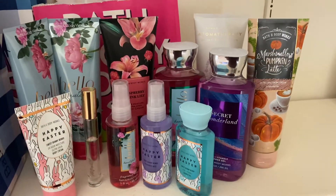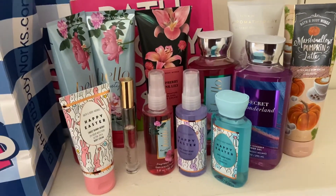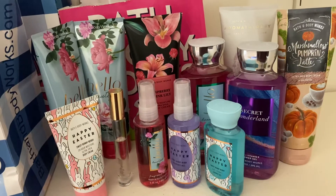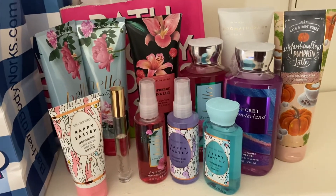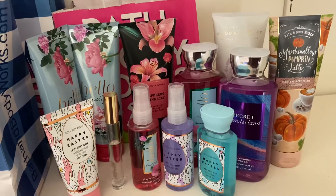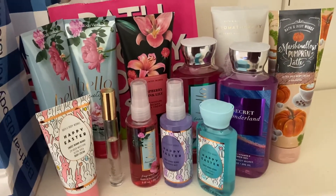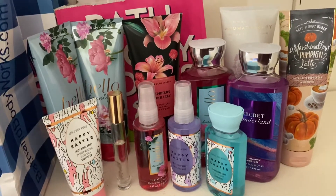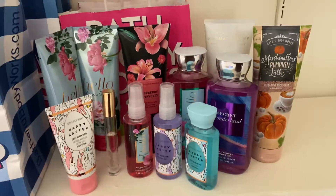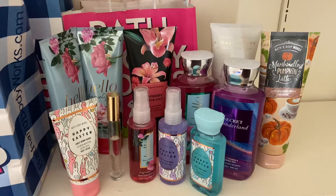Hi everybody and welcome back to my channel. In today's video I wanted to go through my spring products from Bath and Body Works that I hope to use up this year — just for the months of spring. These are the products I want to finish and get out of my collection so I can move on to my summer items. So if you're interested in my spring use-it-up video, stay tuned.